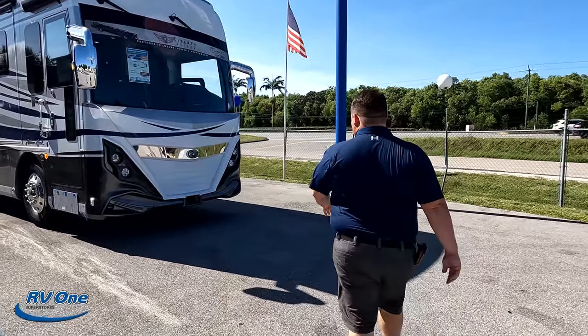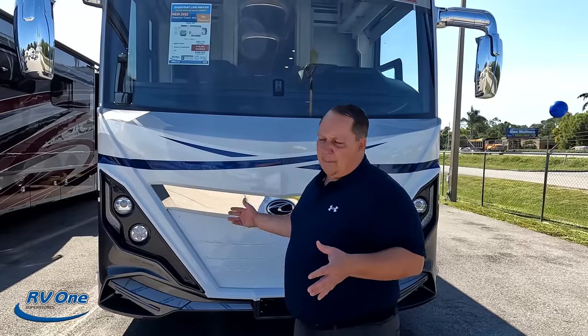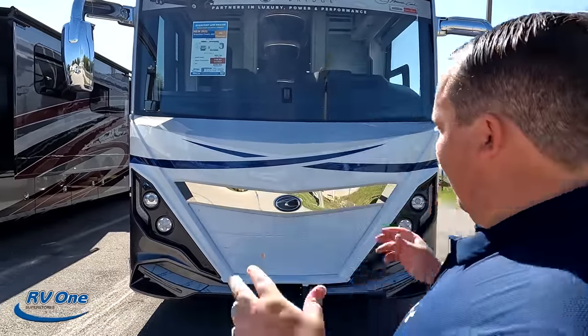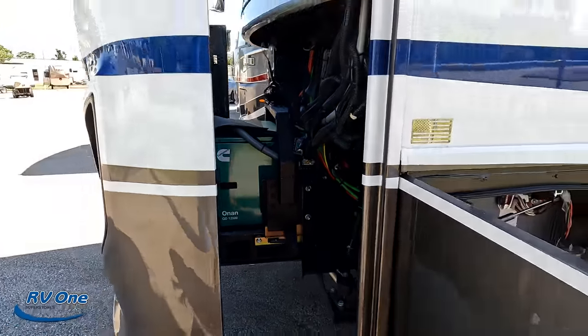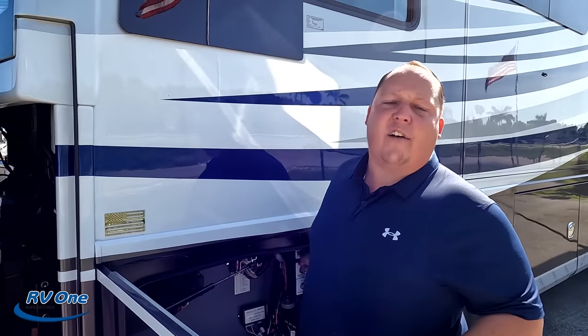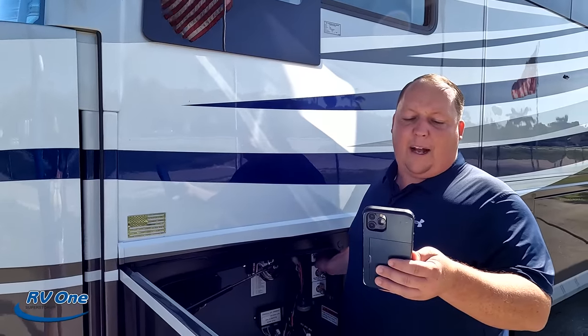This is owned by REV Group, so I am partial to REV Group with Fleetwood and Holiday Rambler. The model is 42Q — the actual tip-to-tip length of this motorhome is 42 feet 11 and a half inches, pretty much 43 feet. American Coach is owned by REV Group; Fleetwood ends at the Discovery LXC and American Coach starts at that next price point, that next tier level. Up here we have a generator — it's an Onan QD 12,500 with a slide-out tray. This also sits on the Freightliner Liberty chassis. The engine is a 450 horsepower Cummins, 1,250 foot-pounds of torque — it's the 8.9 liter.